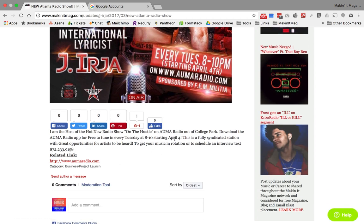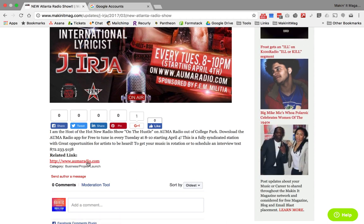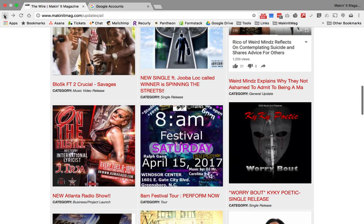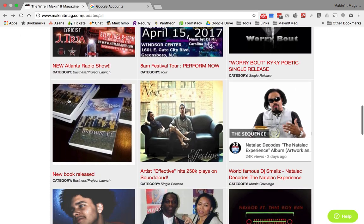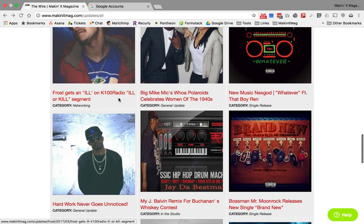When you click on it, it takes you to the page and you get a more detailed description of what's going on — you can see the show is actually starting April 4th, contact information if you want to do an interview, and a link to the radio station. It's simple stuff like that — just scrolling through, seeing who's doing what, and it gives you an opportunity to network with people.